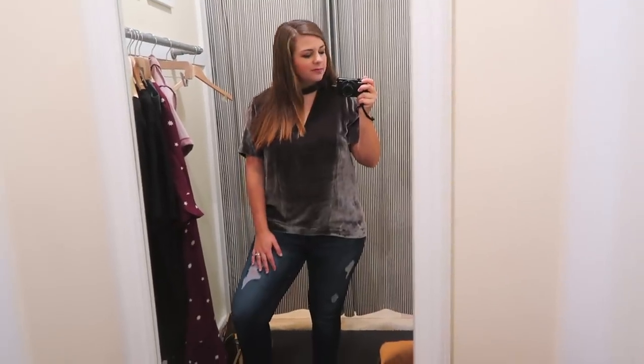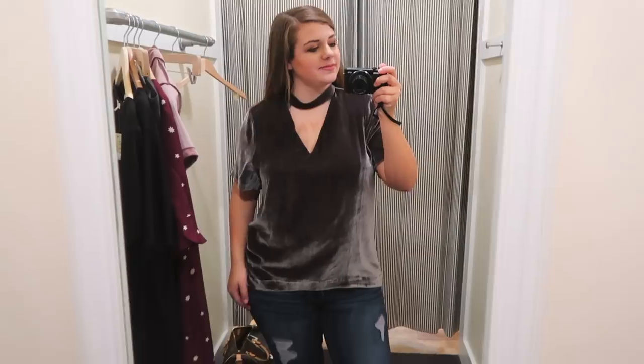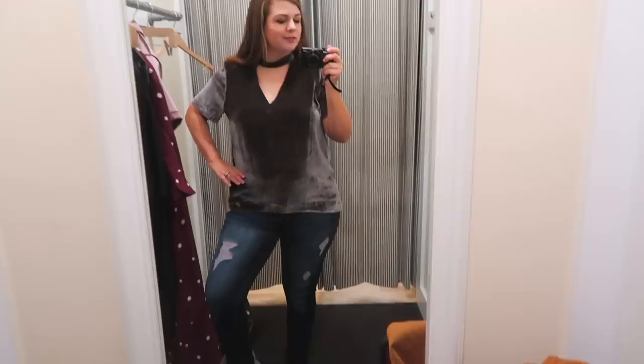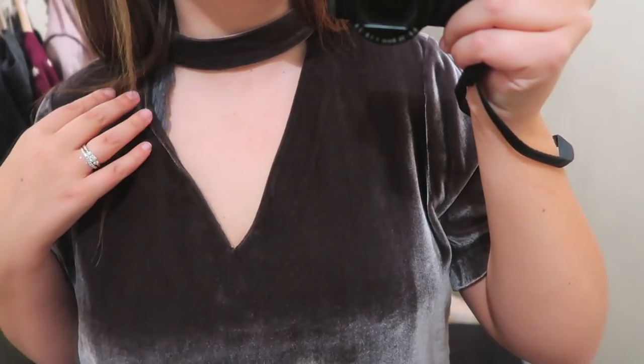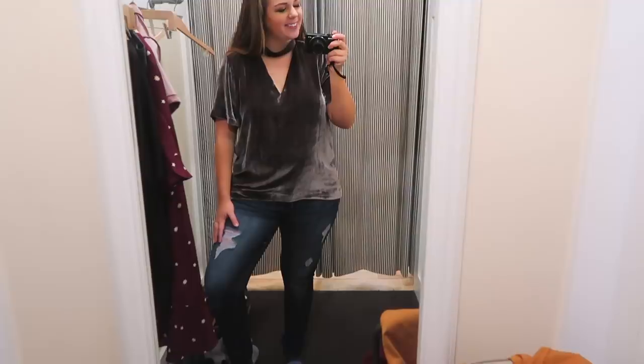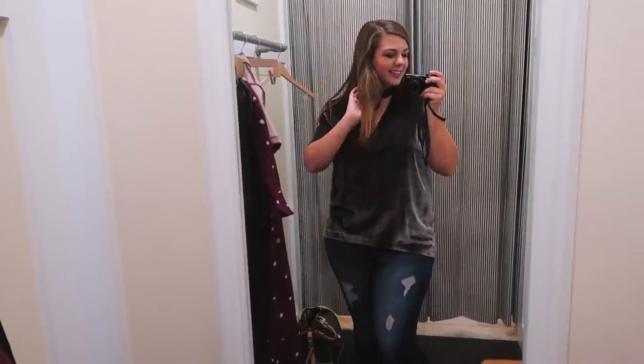Next I tried on this velvet t-shirt with a keyhole design in a large. I love love love this shirt. I've been so into velvet lately and I love that choker-style design on the top. I can dress it down with jeans or dress it up with black dress pants or trousers. It's so cute, especially for winter because of the darker color — this one was a yes.